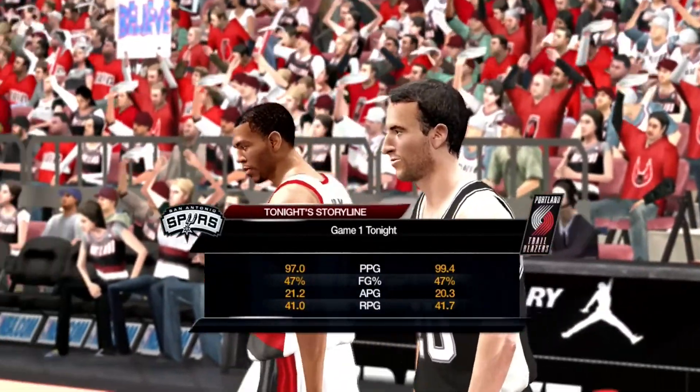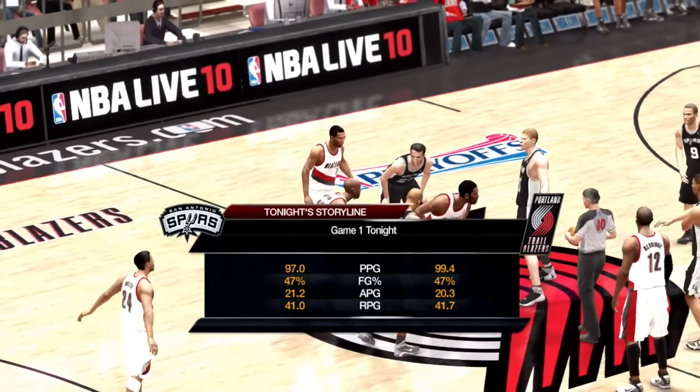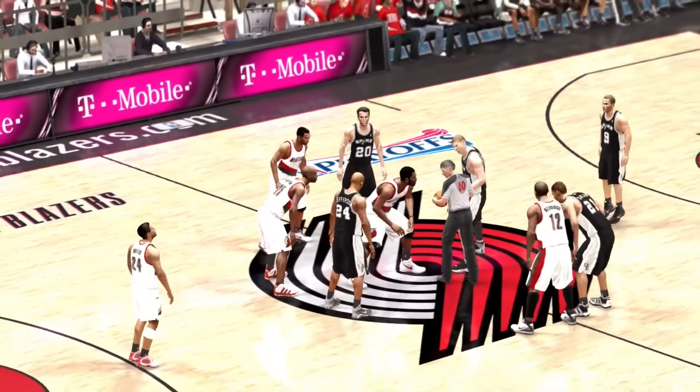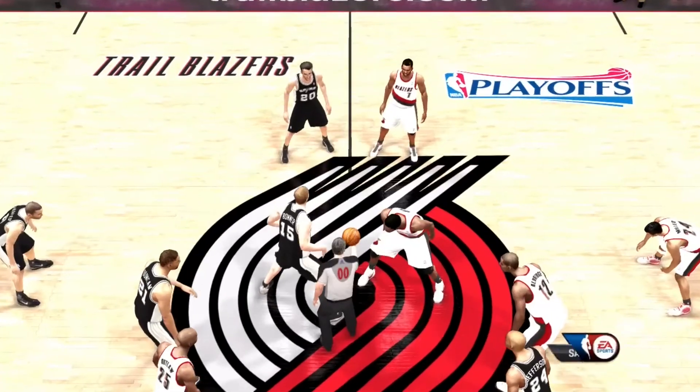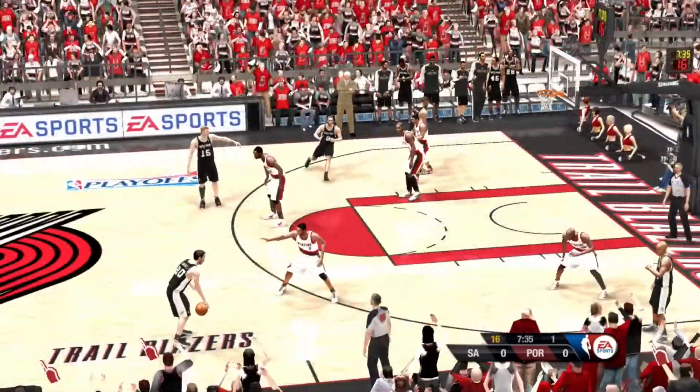The Trail Blazers have played exceptionally well in the first two rounds, and now they look to continue their strong play in the conference final. They've played extremely well in their previous two series, and it's important for them here to draw first off the screen.